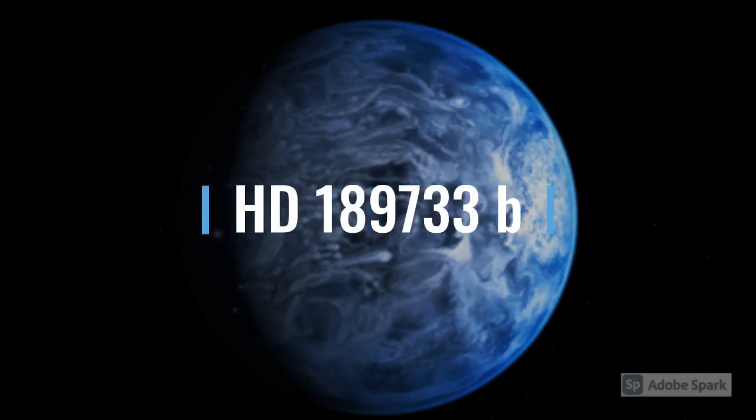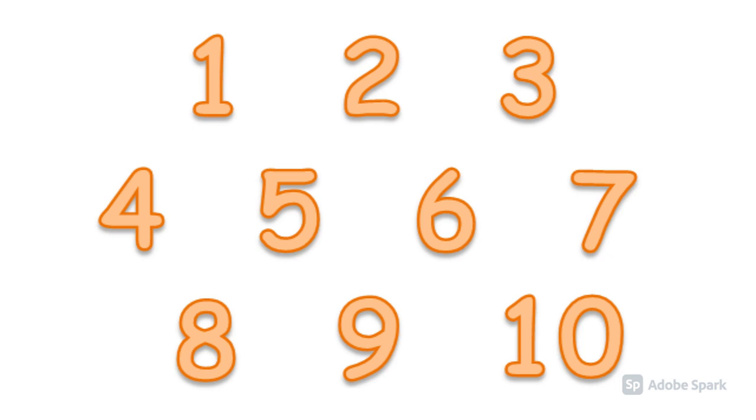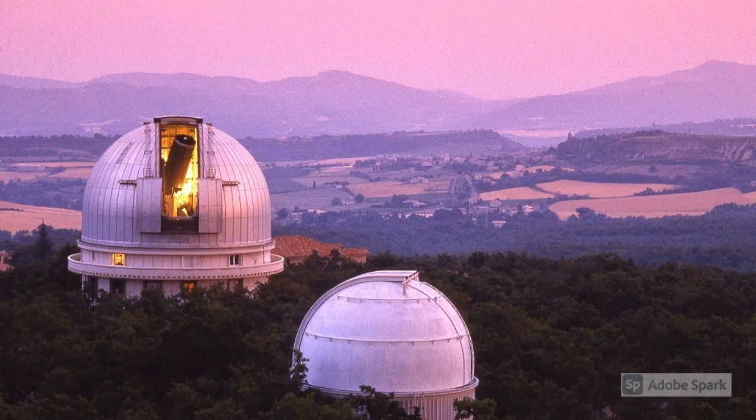HD 189733 b is an exoplanet that is a hot Jupiter, 63 light-years away, located in the Vulpecula constellation. The exoplanet probably got random numbers and called them its name. It was discovered on October 5, 2005 by lots of astronomers at the Haute-Provence Observatory in France.